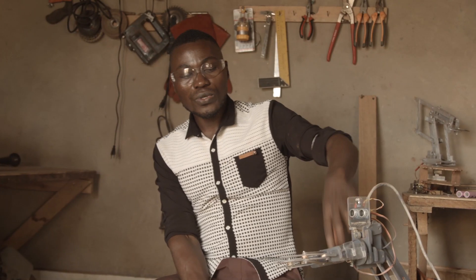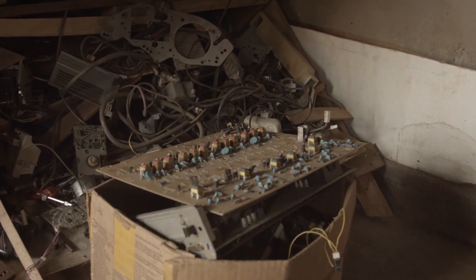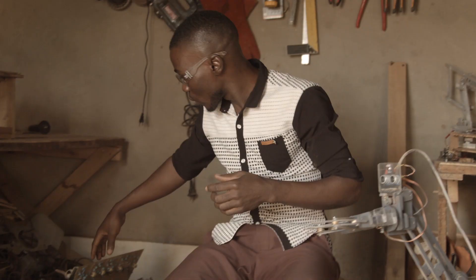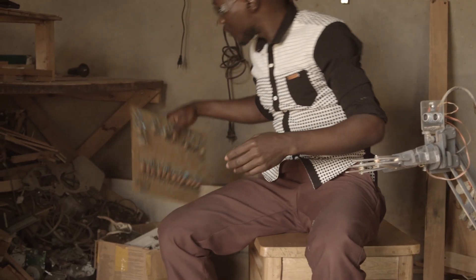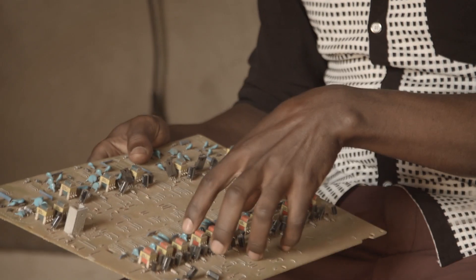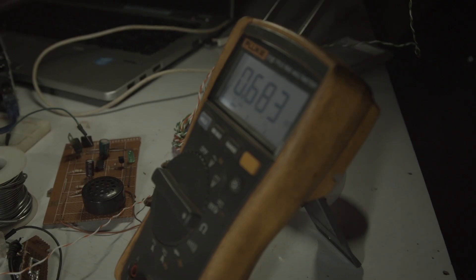Some of the parts that we use, we get them from local materials — things like broken printers. We salvage them, as we have a lot of them here. We pick out things like the motors, the electronics. A board might be broken, but the individual components themselves are still in good shape. So we pick out the healthy components, and following our schematics, we come up with a new design.